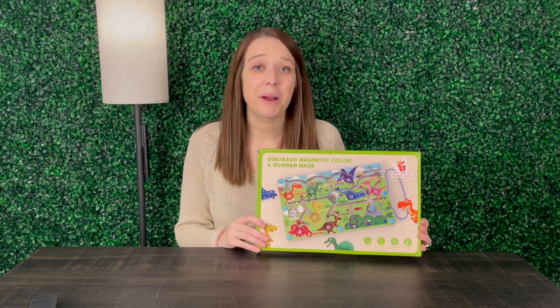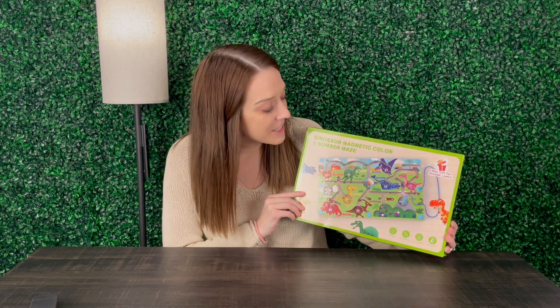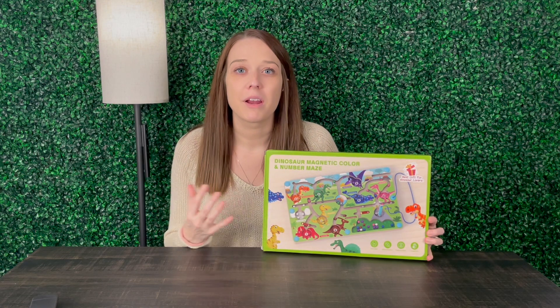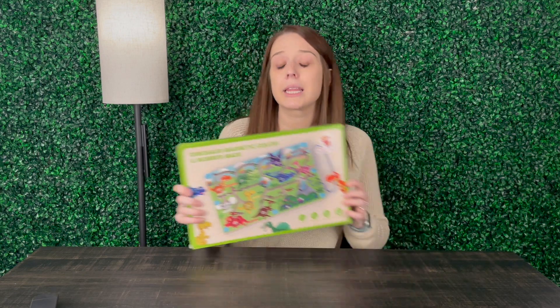Hey guys, my name is Alexis and this product was sent to us so we could go ahead and take a look and see what we think. This is a magnetic maze with dinosaurs. Super fun. We've got a lot of different learning things going on here, so I absolutely love products like this.